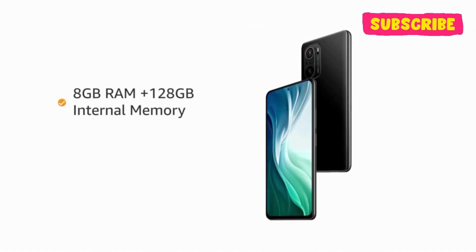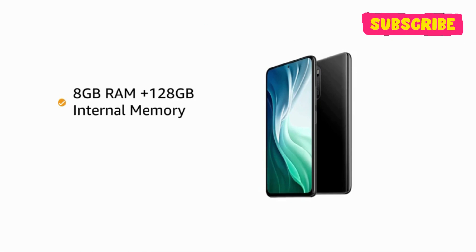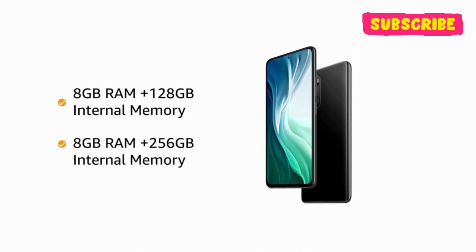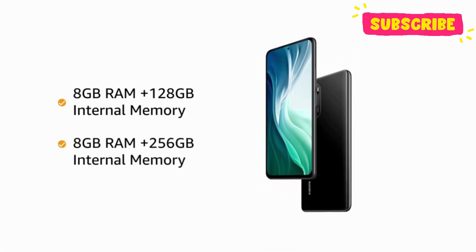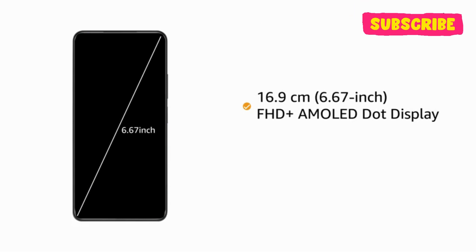The phone comes with two variants to choose from: 8GB RAM plus 128GB internal memory, and 8GB RAM plus 256GB internal memory that allows for seamless multitasking. Mi 11X Pro has a 6.67-inch FHD Plus AMOLED dot display